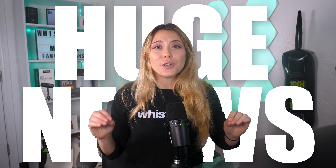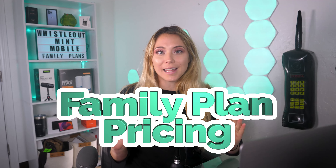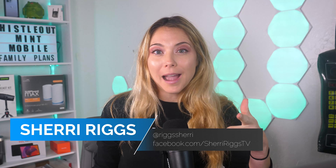Mint Mobile has some huge news — I am talking mic drop news. Mint Mobile is now offering family plan pricing, and I'm convinced that this offer is better than nearly every other carrier out there when it comes to family plans. And I'm going to tell you why.